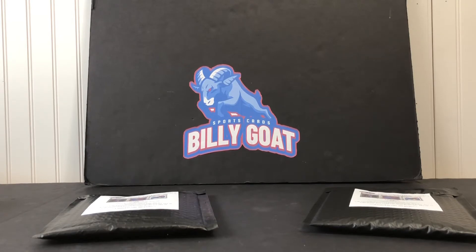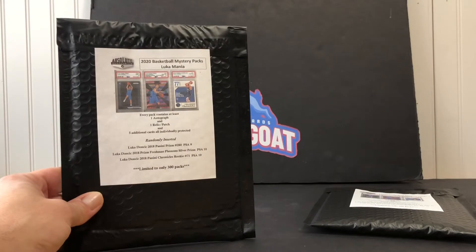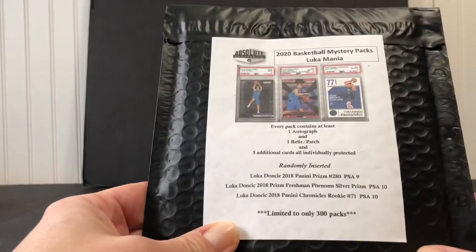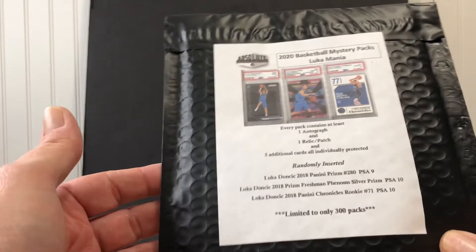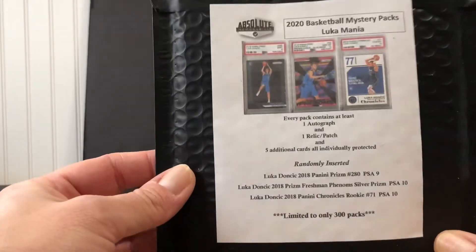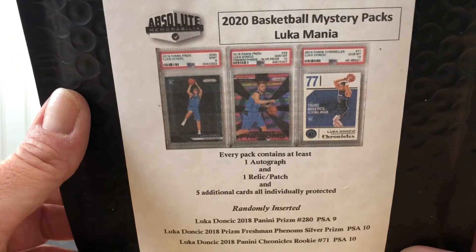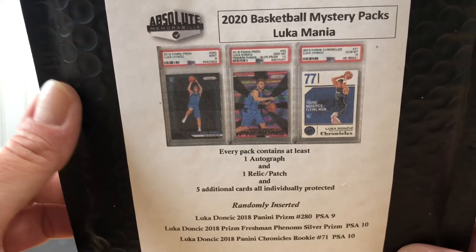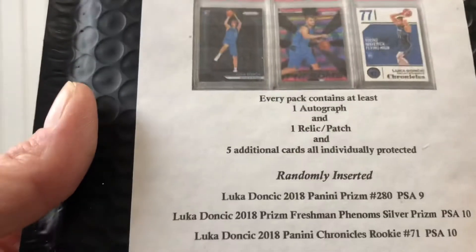Hey everyone, Billy Goat Sports Cards back for a video. Today we have a couple mystery packs. These were from eBay, approximately $45 each, and this was a Luka mystery pack, so the big hits were the Luka Prism.